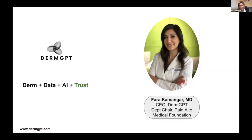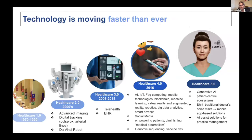Good morning. Thank you for having me here. I'm Farah Kamengar. I am a board-certified dermatologist, department chair of dermatology at the Palo Alto Medical Foundation, and CEO of DermGPT, which is what we'll be talking about this morning. DermGPT is a large language model centered around dermatology. I'm also an engineer. I've been involved in health tech for over 15 years, which is why these two worlds have collided for me.